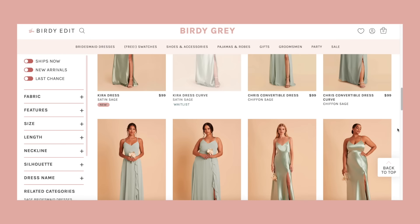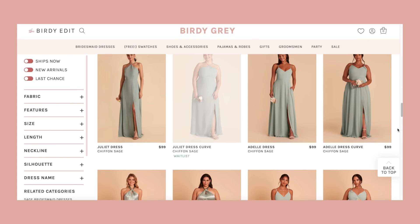All right, so today we are on the second channel. We're going to be reviewing the brand Birdie Gray. They sell mainly bridesmaid dresses. I actually bought these so long ago when I was planning my own wedding, and during those wedding themed videos, there were so many people asking about this brand, so I quickly went and bought these.